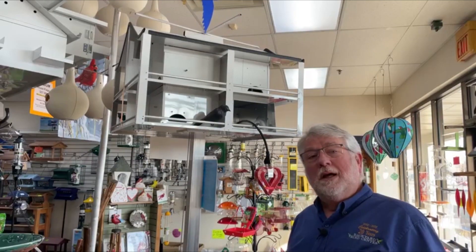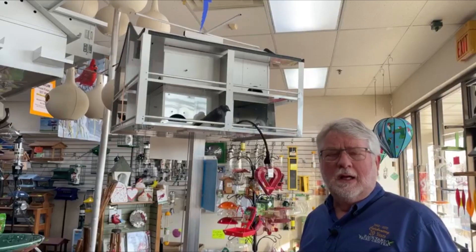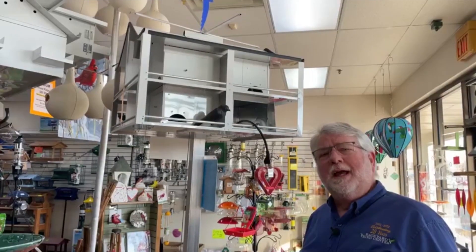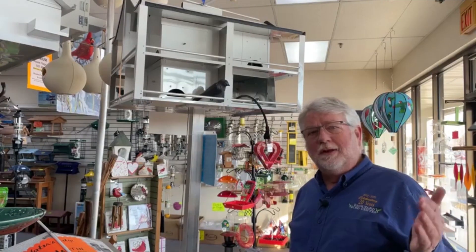Hi everybody, welcome to Saturday Live at the Backyard Bird Center. I've been promising a program on purple martins. This is the time we're really looking for the scouts to start arriving from the south. And we know that birds like martins that are so dependent on flying insects, whenever they arrive really early, they definitely run the danger of intersecting extended cold snaps, and especially the month of March.